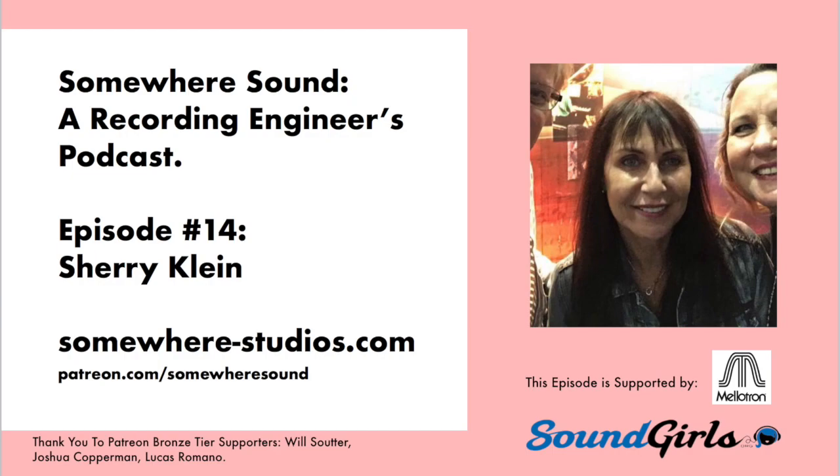I thought a good place to start is talking about what you do — re-recording — which maybe you can explain better than I can.